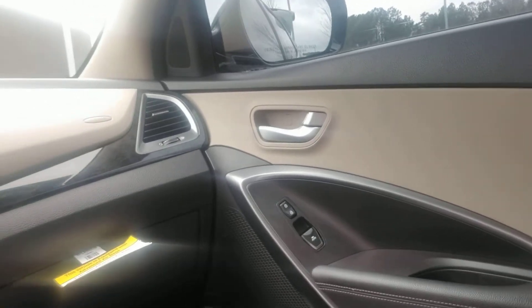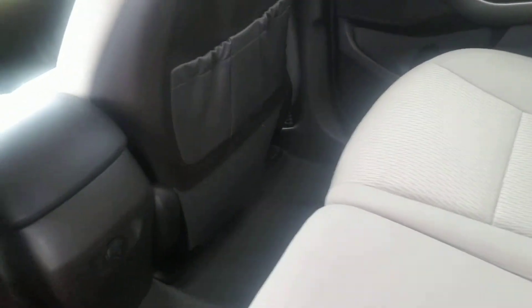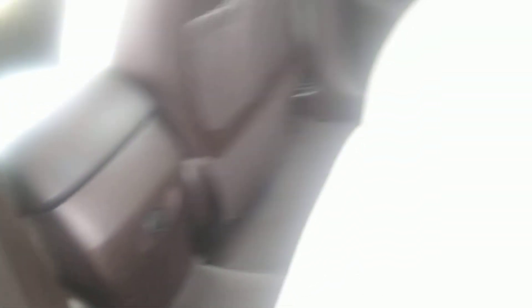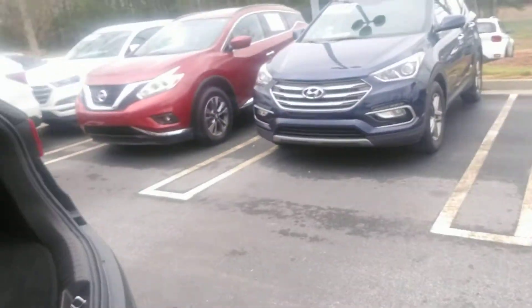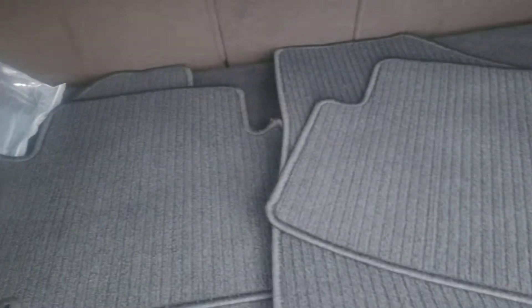You have power windows, door locks, and mirrors. Going to the rear of the vehicle, your rear seats do recline. You have a 12-volt power supply there. You do have your cargo cover and your floor mats.